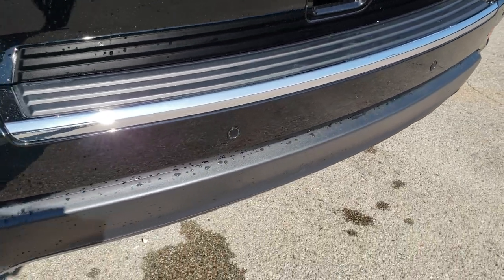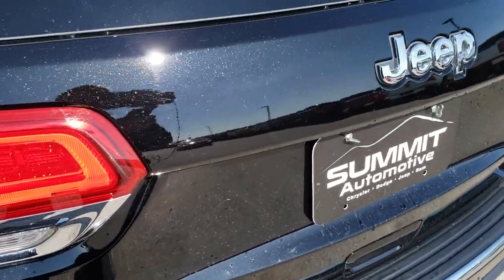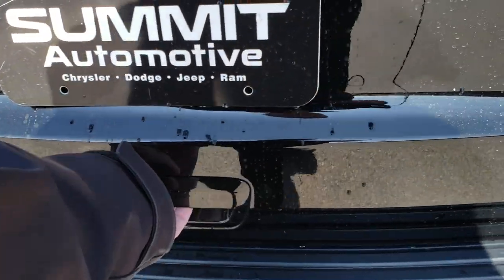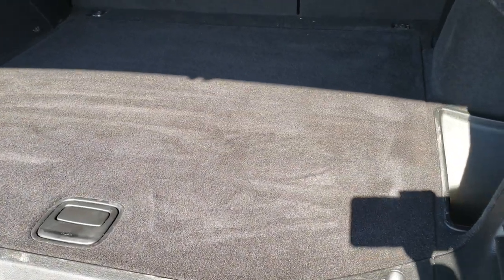As we come around to the rear bumper, you can see no dents, no dings, no scuffs, no scrapes. It does have the backup sensors, and you can really get a good idea of that metal flake in the paint there. This is a power liftgate — didn't see any dents or dings on it. The back storage area is very clean as well.